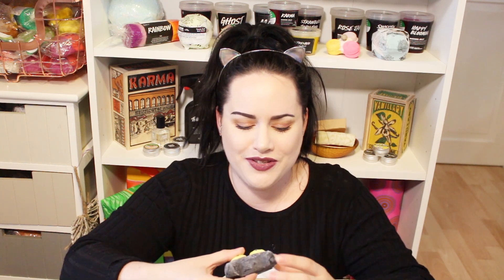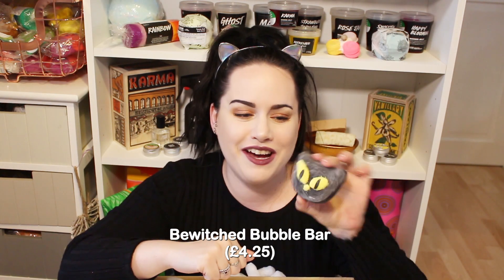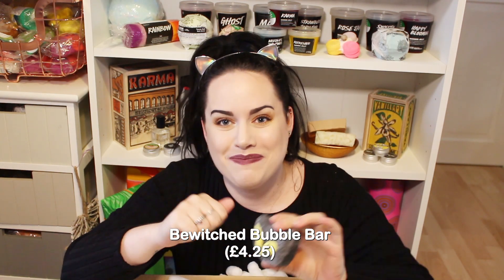This next one is really cool. This has been released before - it's out for Halloween and it's called the Bewitched bubble bar. It's a cat and it's apparently meant to smell like blackberries. I wonder what color it'll turn the bath - I'm guessing black or gray. Look, it's a kitty cat - that's so cute and it matches my ears!